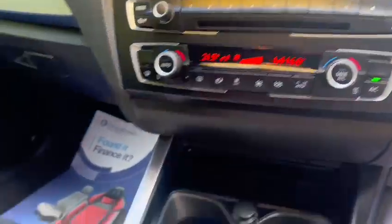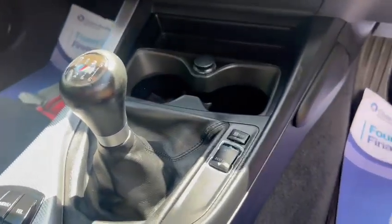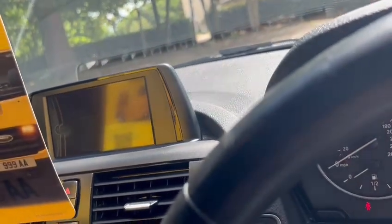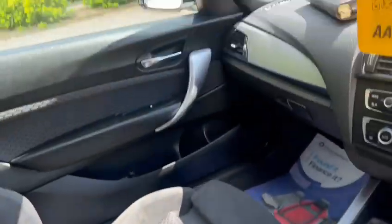Climate control, Bluetooth, hands-free. It's a six-speed manual gearbox with sport mode. We've got the iDrive, and USB and aux port under the armrest.